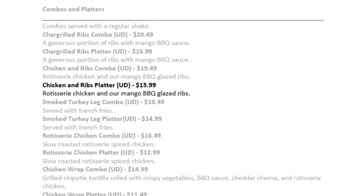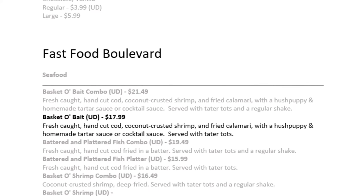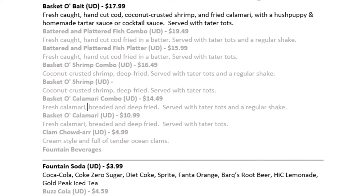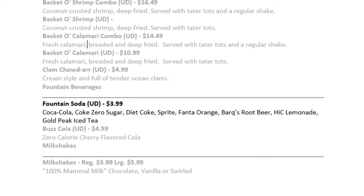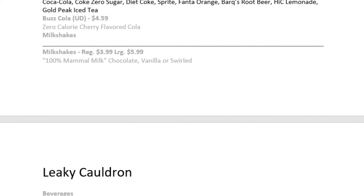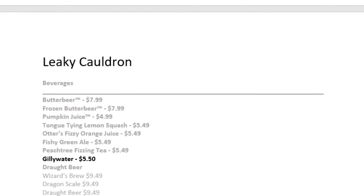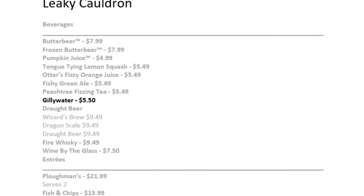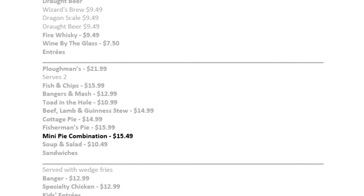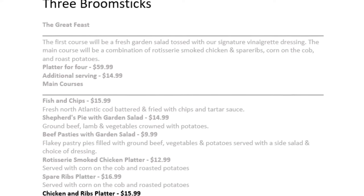At Fast Food Boulevard, I ordered the Basket o' Bait for $17.99 — fresh fish with coconut shrimp, fried calamari, hush puppies, homemade tartar sauce, cocktail sauce, and tater tots — plus a soda, totaling $21.98. At the Leaky Cauldron, I ordered the mini pie combination for $15.49 with a Gillywater. The Gillywater is a purified 20-ounce water costing $5.50, making that day's total $20.99.